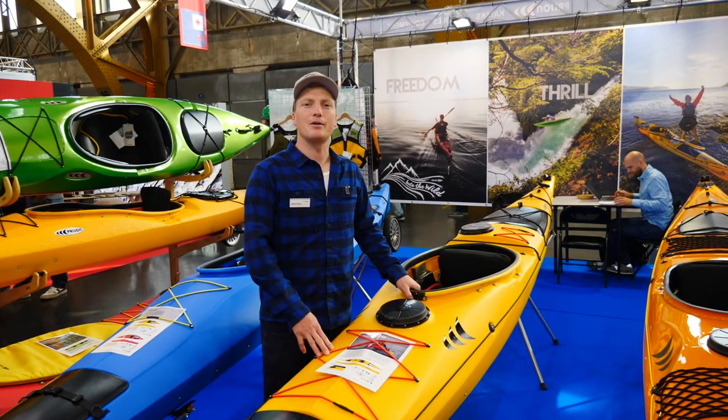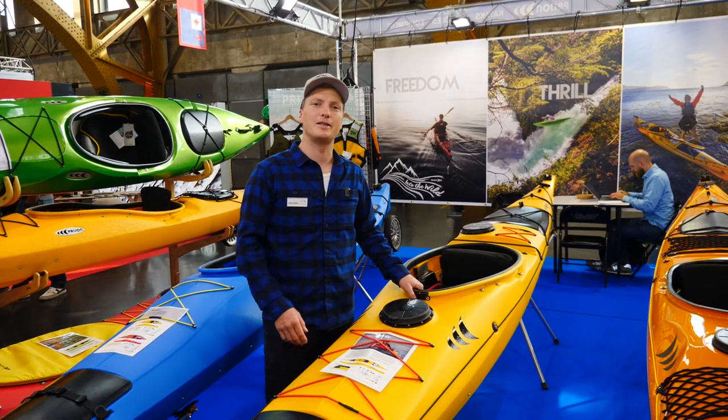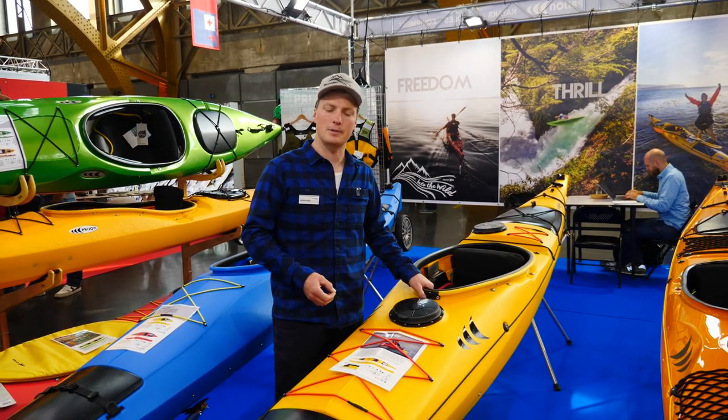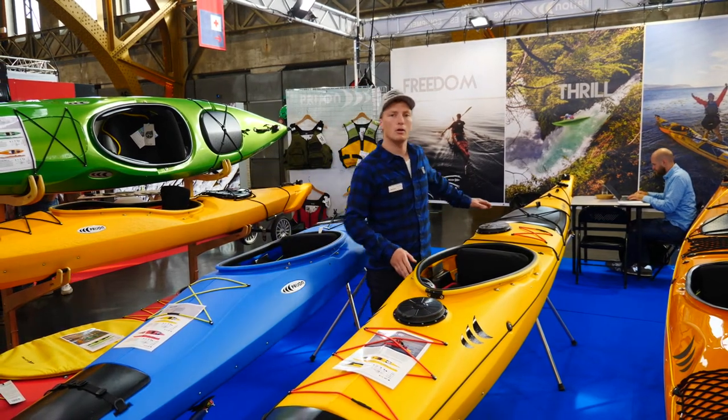Hey guys, I'm Joops from Pryon Kayaks. I do sales and marketing, and today I show you the SeaTrend GT. The SeaTrend GT is a sea kayak made for multi-day trips, and for this you have four departments to put all your gear inside.